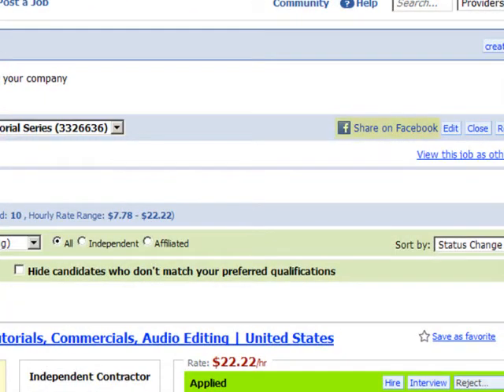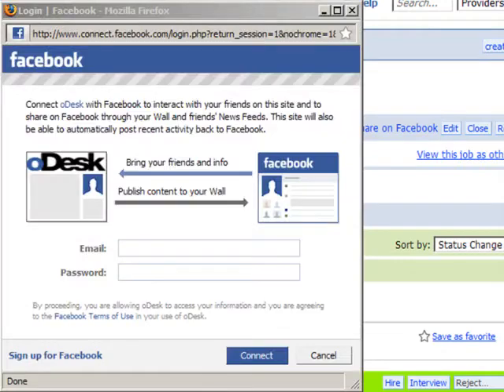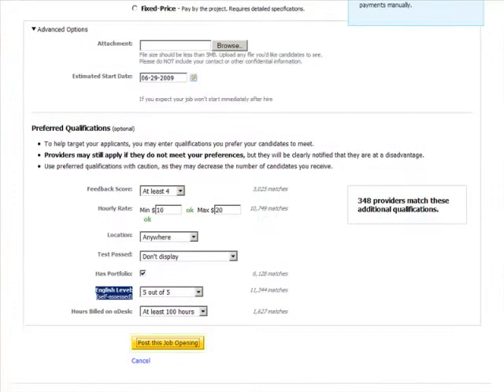Once you've posted your job, you will also be able to post it to Facebook to spread the word and let your friends and colleagues know that you are looking. Then hit Post this Job Opening. It's that simple.